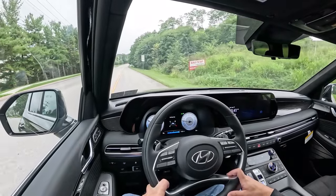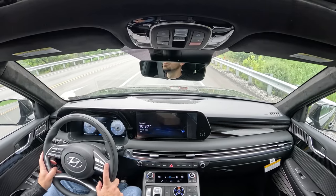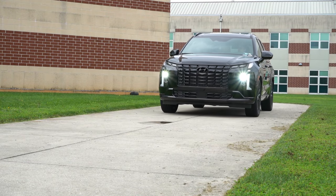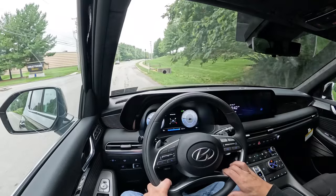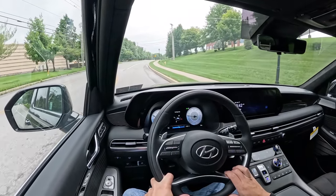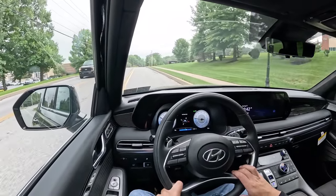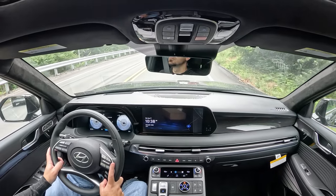Steering feel is pretty much what you'd expect for a three-row SUV — not super loose, not heavy, just right. Cabin noise is where Hyundai has come so far. They've made night-and-day changes: you get an acoustic laminated front windshield on all trims, acoustic laminated front door glass on SEL and up, and for Limited and Calligraphy, acoustic laminated rear door glass. Acoustic laminated front door glass is often an option even on luxury brands like BMW or Mercedes — rear door glass is nearly non-existent even there.